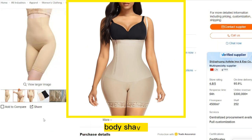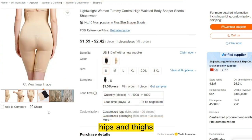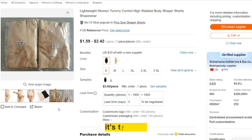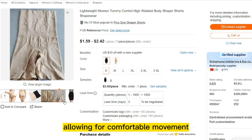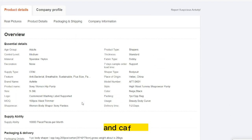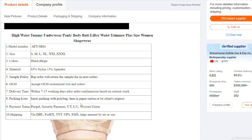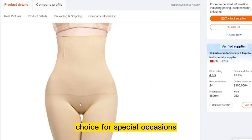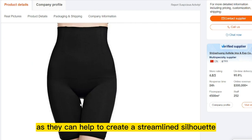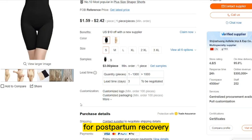Our next product is the Women's High Waist Body Shaper. It is a compression garment designed to shape and contour the midsection, hips, and thighs, creating a smooth and toned appearance. It's typically made from stretchy and breathable fabrics that offer firm control while still allowing for comfortable movement. The high-waist design helps to prevent rolling or slipping and can also provide back support. These body shapers can be worn under any type of clothing, including dresses, pants, and skirts, and are a popular choice for special occasions. They are also a useful tool for postpartum recovery or weight loss.